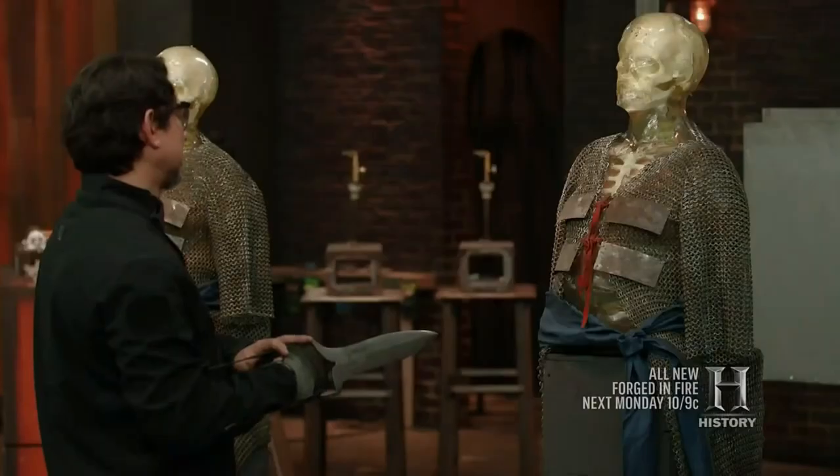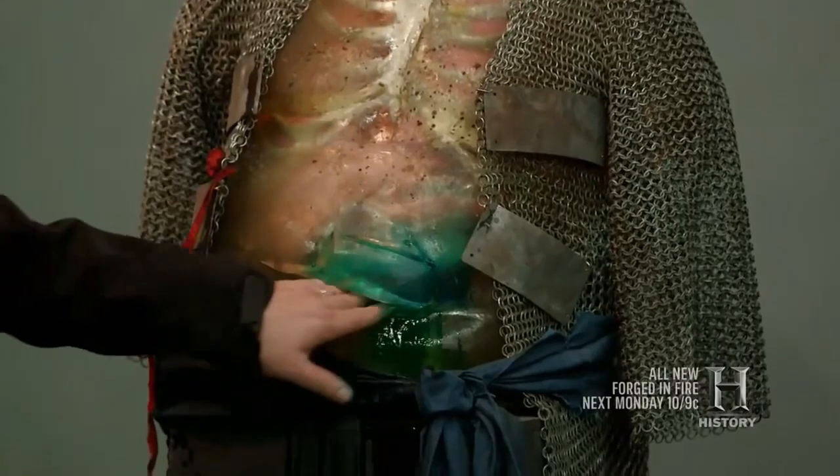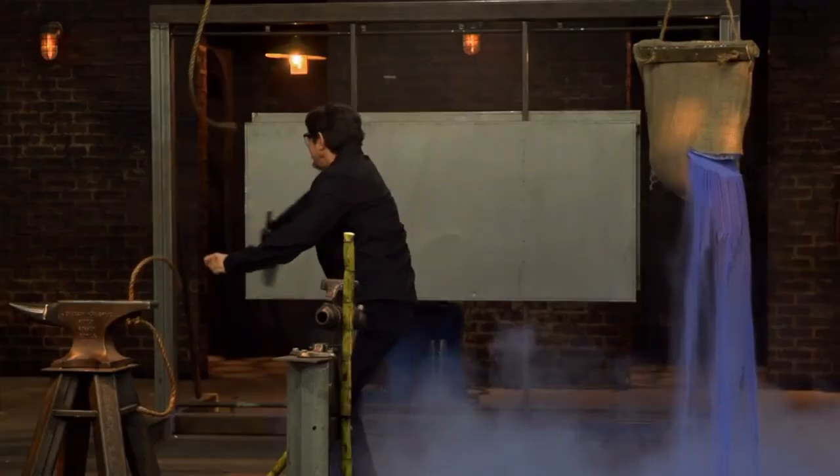David's weapon featured a beautiful blade with swirls in the metal and a handsome hilt. It cut cleanly through two pieces of metal and successfully passed every test required, as the judges used it to disembowel and officially execute the required kill cuts — proving that this is one beautiful but deadly weapon.